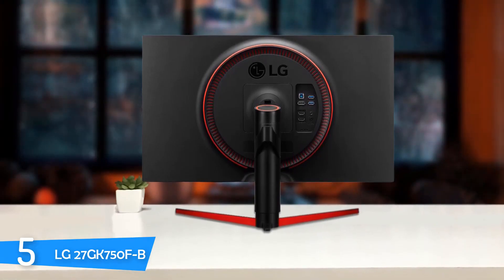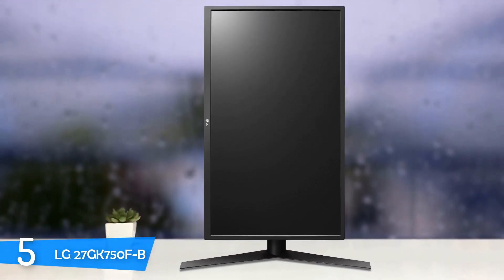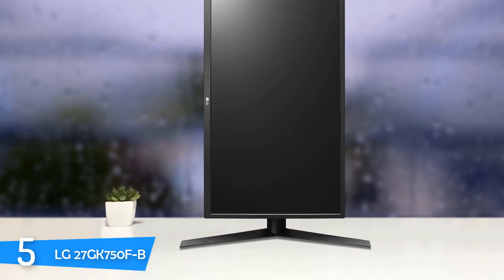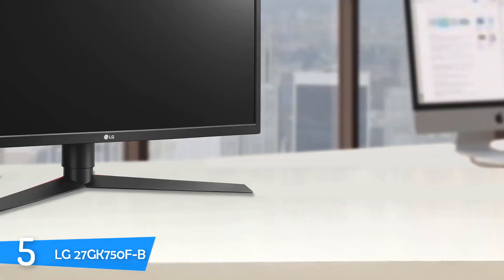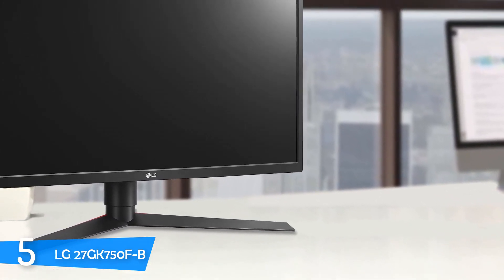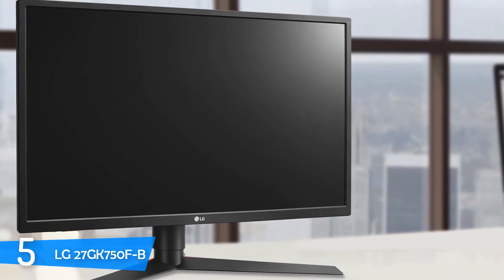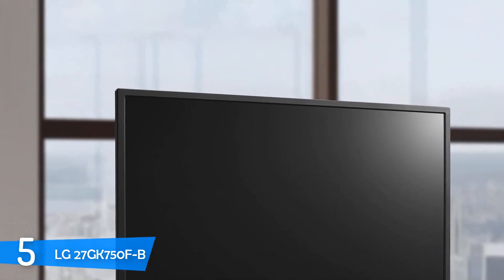It has a pretty nice design with connectivity options that are abundant. It includes a DisplayPort 1.2, a dual USB 3.0 hub with fast charging, and two HDMI 2.0 ports. It also includes 100x100mm VESA mount compatibility, 90-degree pivot, tilt, swivel adjustment, and up to 110mm height adjustment. It also has a nice-looking matte black finish which looks pretty cool.